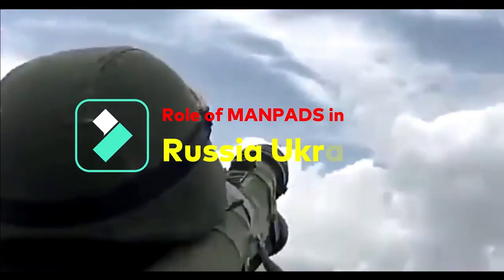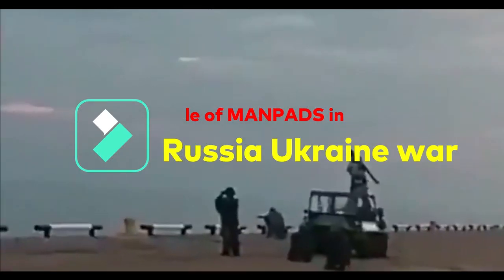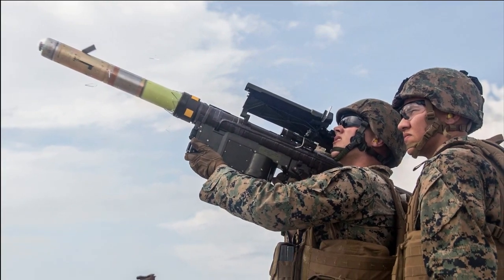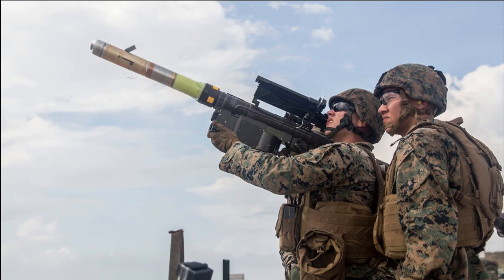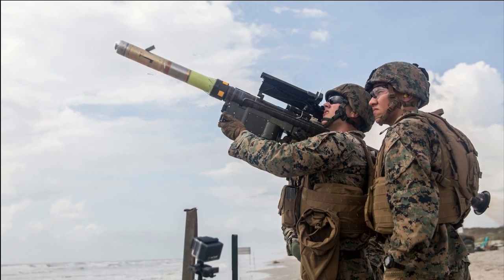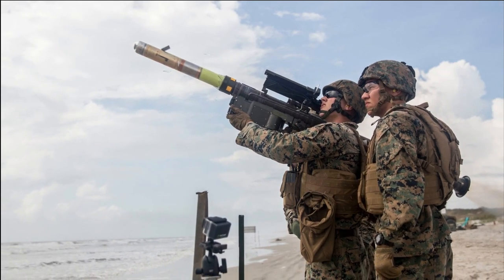MANPADs, or Man Portable Air Defense Systems, are forward-deployed air defense systems widely used across the world. One of the most famous MANPADs in discussion nowadays is the Stinger, developed by the US Army in the 1980s. It is a 15-kilogram shoulder-mounted missile that uses an infrared sensor to locate an aircraft by its heat. Today we are going to discuss this infrared sensor in detail.